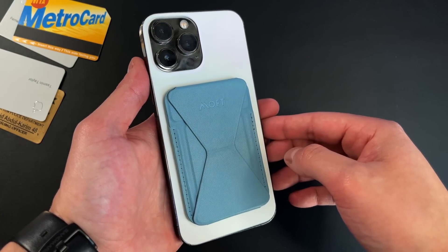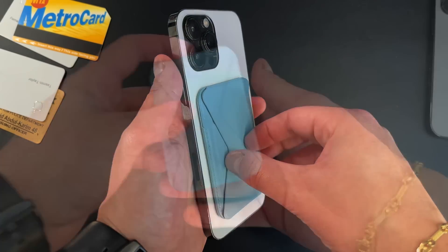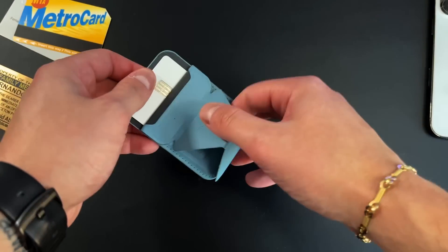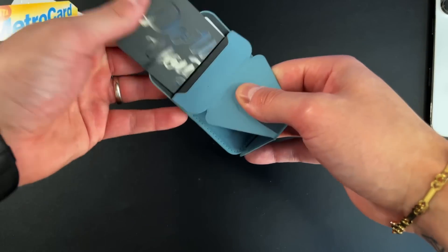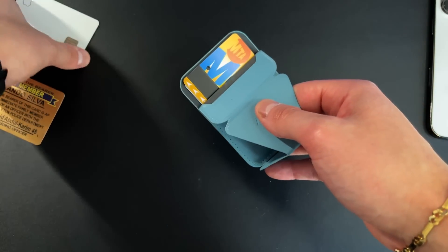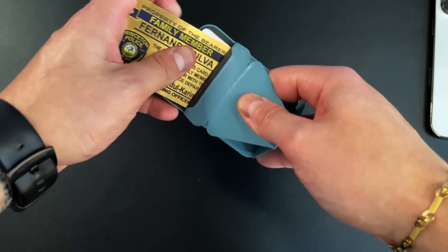Obviously, it is a wallet first. It fits up to four cards semi-comfortably, and it does stretch out nicely — you could fit a fifth card, it'll just be a little harder to get out. The magnets are plenty strong, though probably not quite as strong as MagBoc's magnets. But they get the job done, and if you attach it to a case, it'll be even stronger.